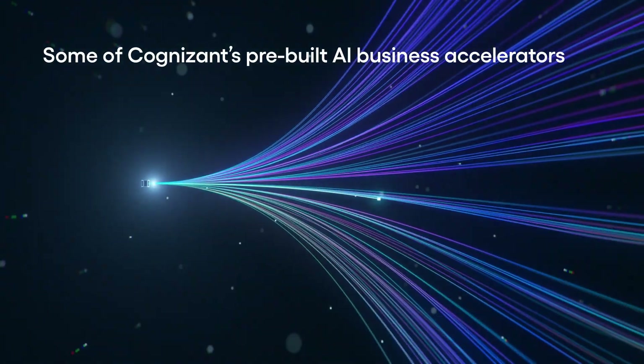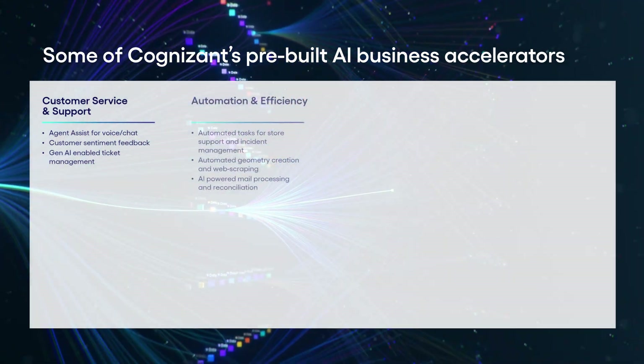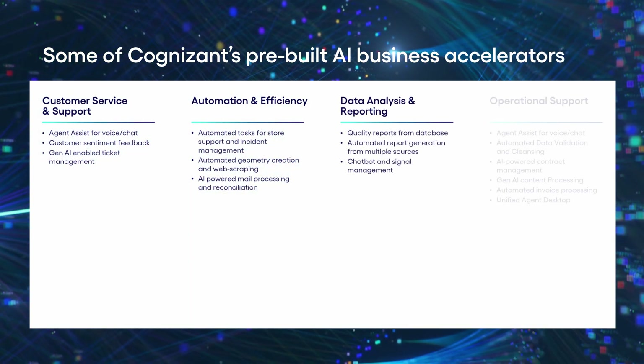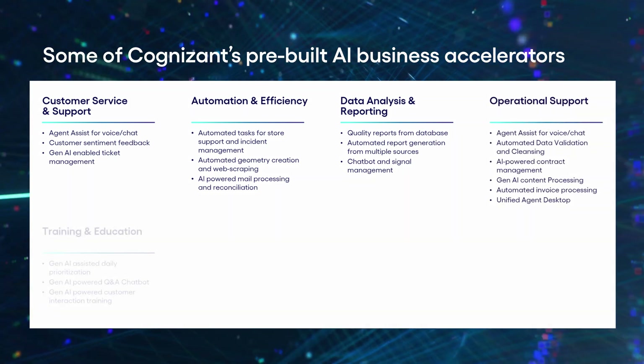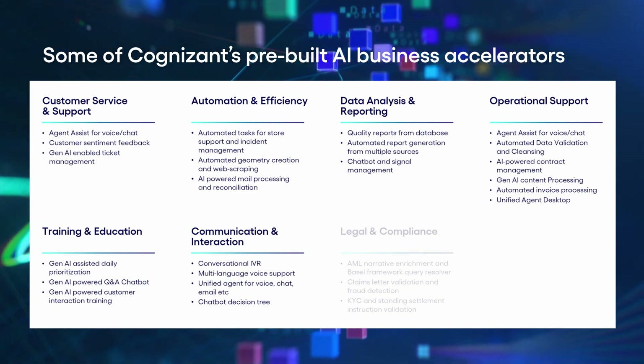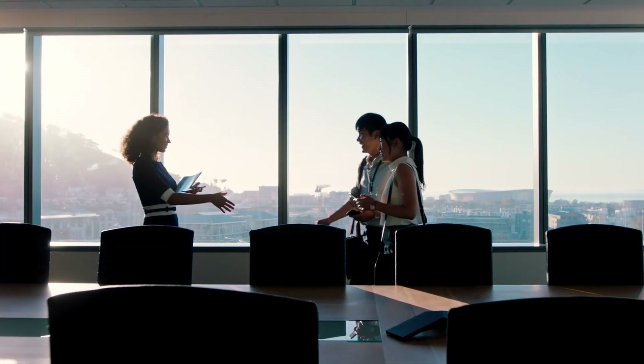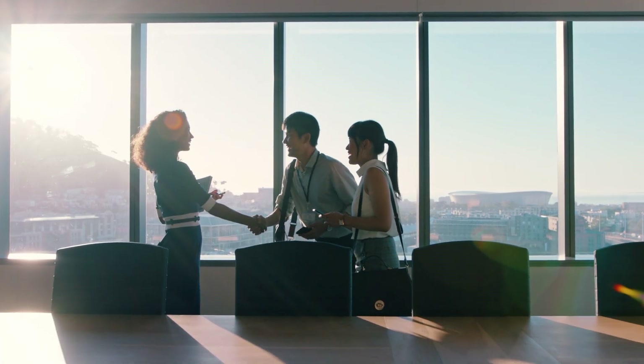Agent Assist is just one of more than 50 pre-built AI business accelerators Cognizant has designed to streamline business operations. Each one integrates seamlessly into common business scenarios, reducing costs and improving productivity for the business. If you have a need, ask us about Agent Assist and other AI business accelerators.